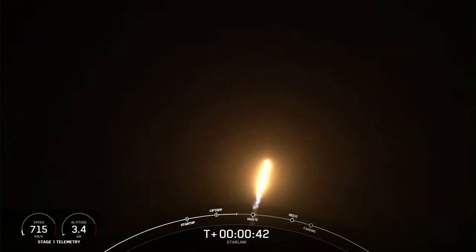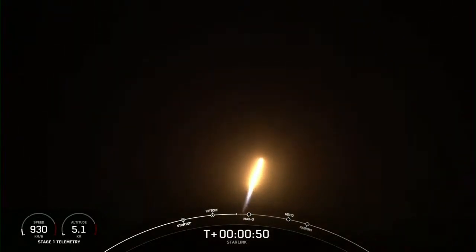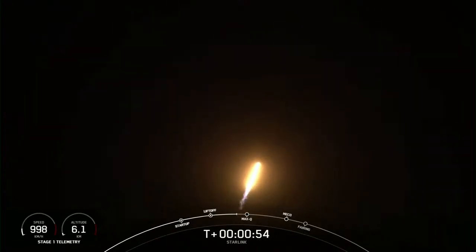At T-plus 40 seconds into flight, Falcon 9 has successfully lifted off from Space Launch Complex 40 at Cape Canaveral Space Force Station, carrying our stack of Starlink satellites to orbit.